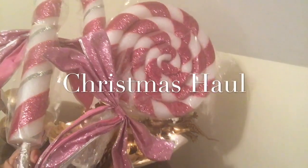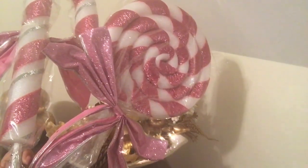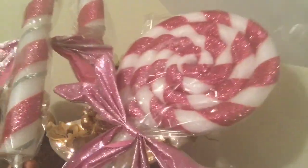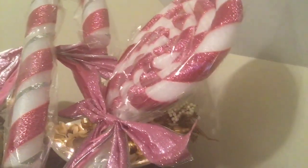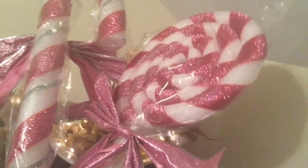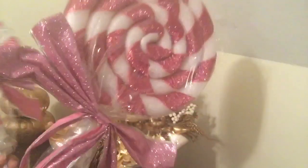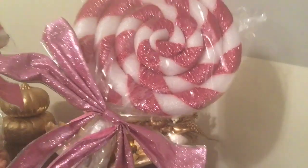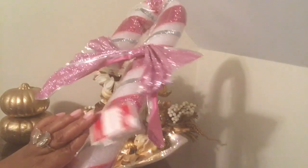Hi everyone, I hope you're doing good today. I wanted to show y'all some items I picked up from Walmart this week. I was excited to see these lollipops and candy canes — I have been looking for some picks like this to put in my Christmas tree. I purchased this one right here, it's pink with a pink bow, and then I have the candy cane. These were eight dollars and ninety-eight cents a piece.